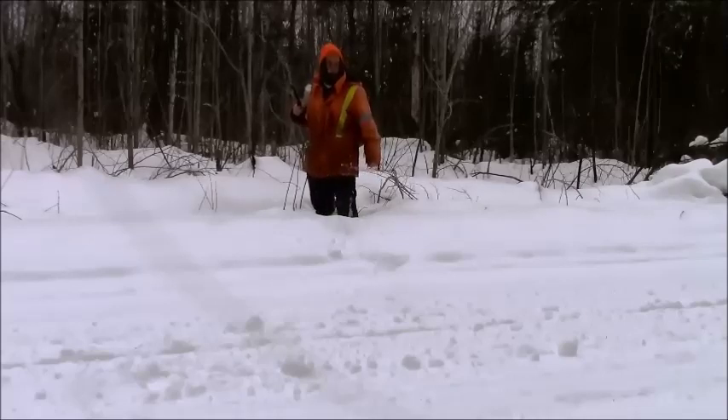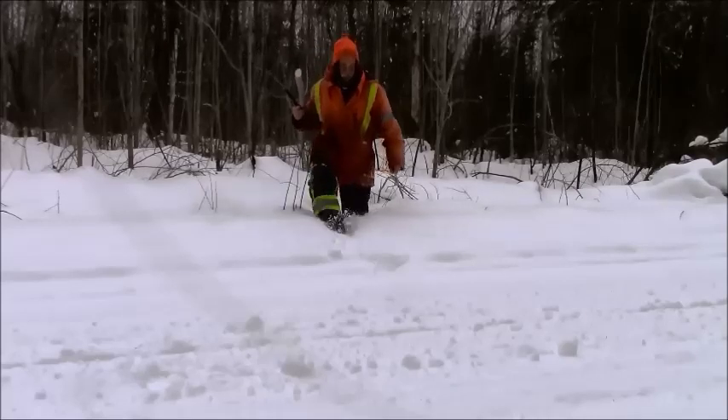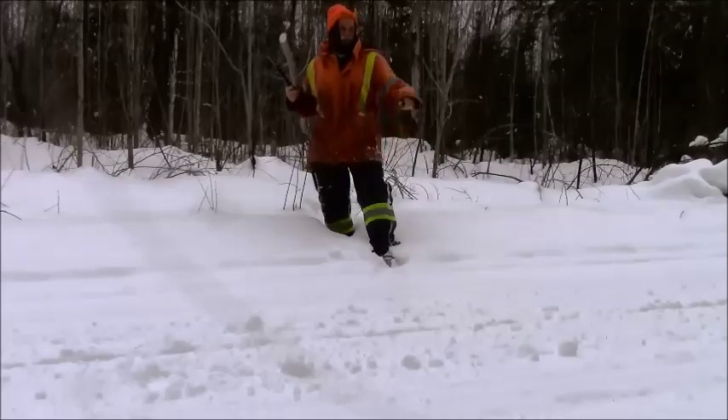Hey guys, welcome back to another episode of Choppers Trails and Tales. In this little episode we're just going to be snaring some beavers under the ice. So don't go away, we'll be right back.